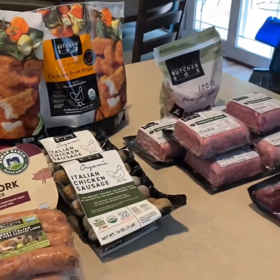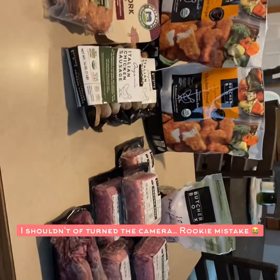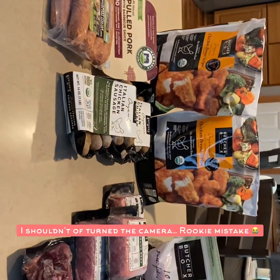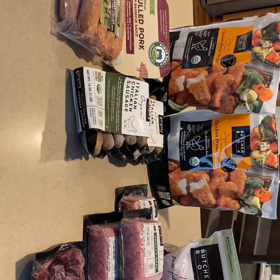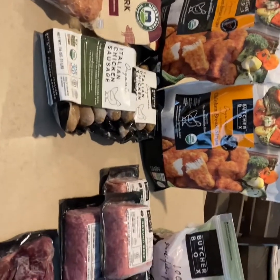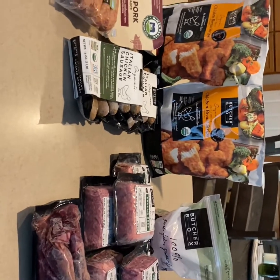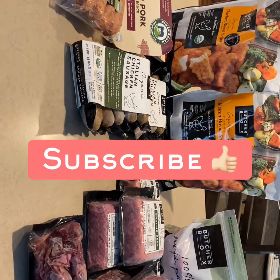That concludes the Butcher Box haul. Thank you guys for being here. I hope you have a blessed weekend — look for the next cook-with-me video, which will probably be using some of this yummy food. Happy Friday! Blessings to you and those around your table. Hope you have a great day — thanks guys!